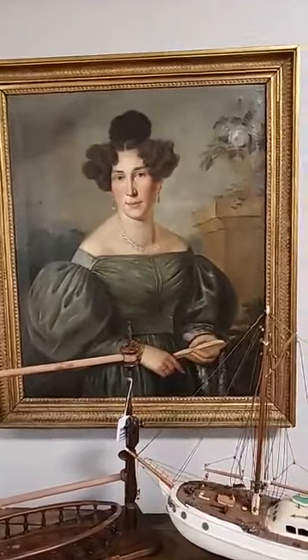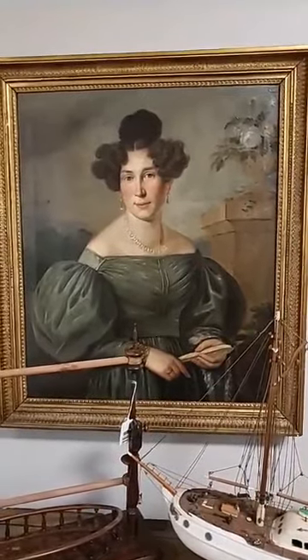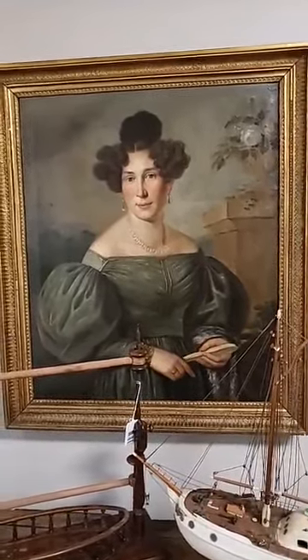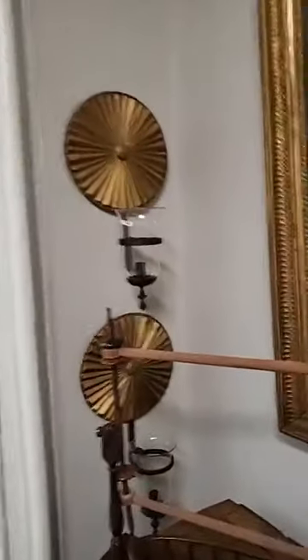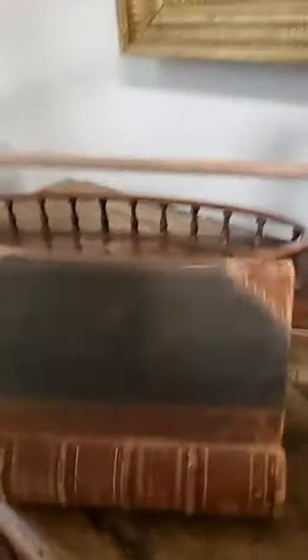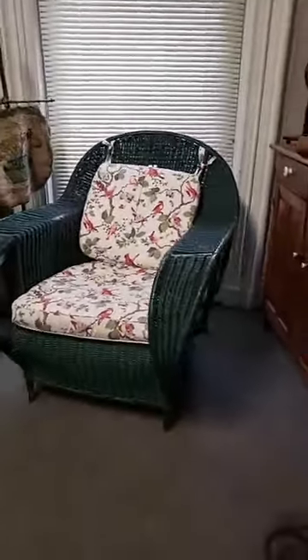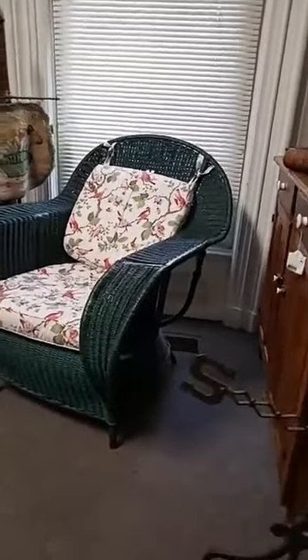Beautiful portrait dated 1830-something with a German background — there's a partial label on the back indicating who she was. Love the starburst candle sconces and the neat old English book box. Really love the wicker chair — check out the scale on that thing. It's very big and swoopy and just good looking.